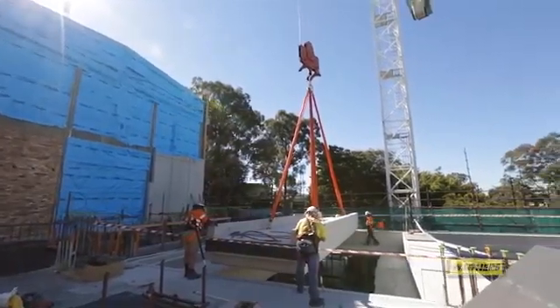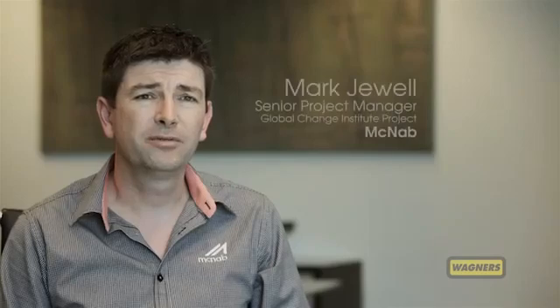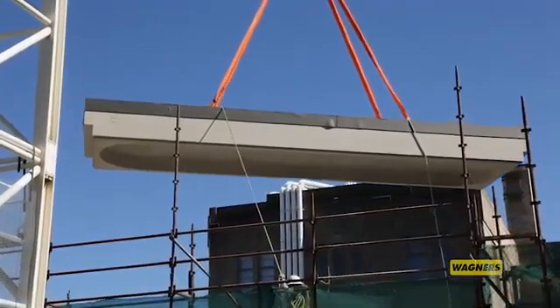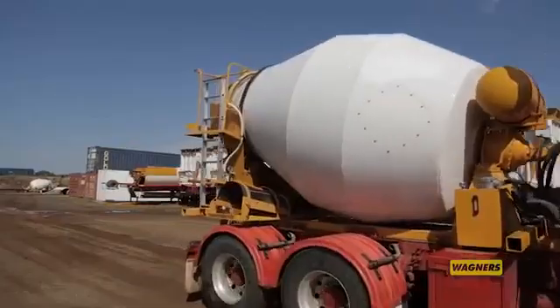We've got a six-star green-star building we're building at the moment. We get all three points for the MAT4, and also with EFC, because it's innovative, we also have a chance of two extra innovation points. That means a lot to us, obviously, because that's a goal for our client. And Wagners are a local business and a Toowoomba-based business too, and that has a great affinity for us as well.